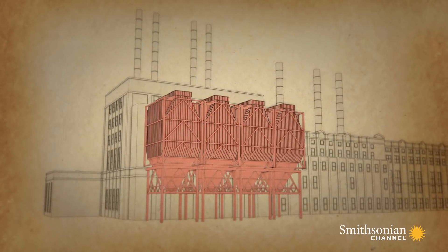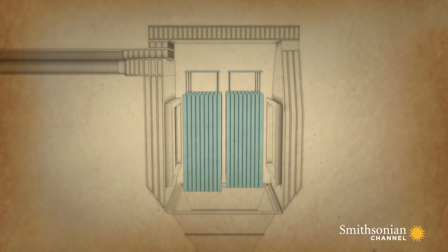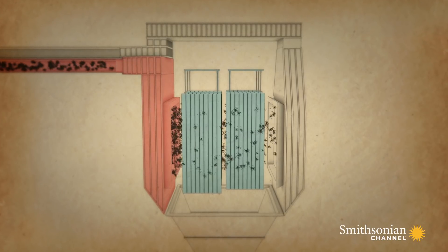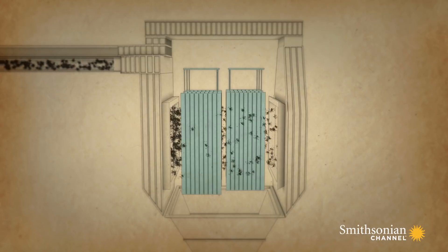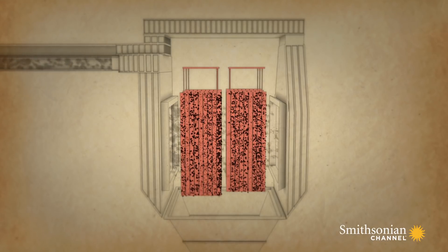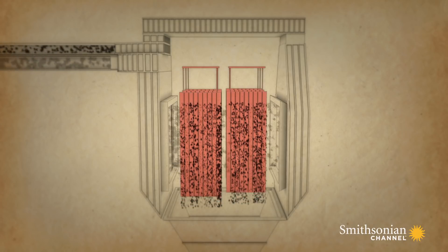The precipitators stretch 110 feet — the entire height of the building. Inside each one is an array of metal plates charged with static electricity. Exhaust gases from the boilers are pumped into the precipitator. These gases are laden with particles of ash and poisonous metals. As this mixture passes between the metal plates, the static electrical charge attracts the dangerous particles so that they cling to the metal, while the gases release into the atmosphere. Vibration then frees the ash so that it can be collected below.